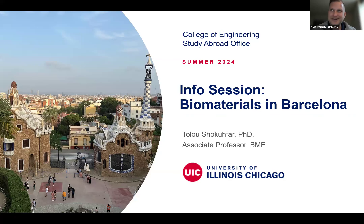All right. Well, hi everyone. Happy Friday. My name is Kyle Roush. I serve as the Executive Director of the Study Abroad Office at UIC, and I have the honor of partnering with Dr. Shokofar, who is in the College of Engineering, to put together what is the first study abroad program for the College of Engineering. So we both are incredibly excited to present this program to you today. The program is called Biomaterials in Barcelona.